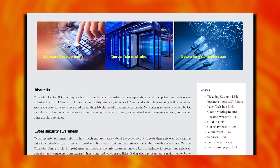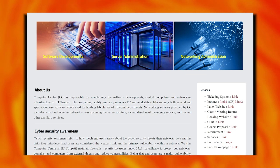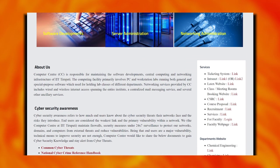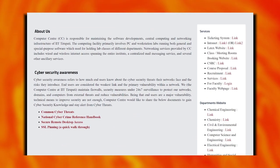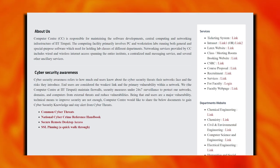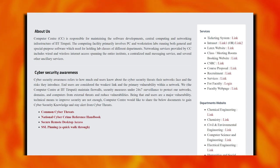The computer center offers software development, server administration, and network administration facilities. Networks, domains, and computers are available, with 24-by-7 surveillance.